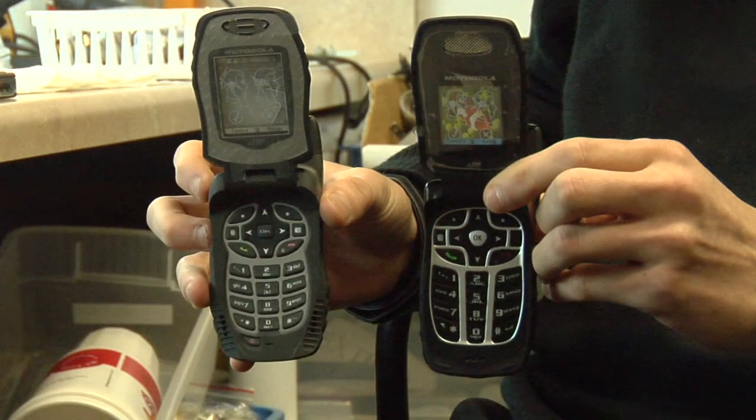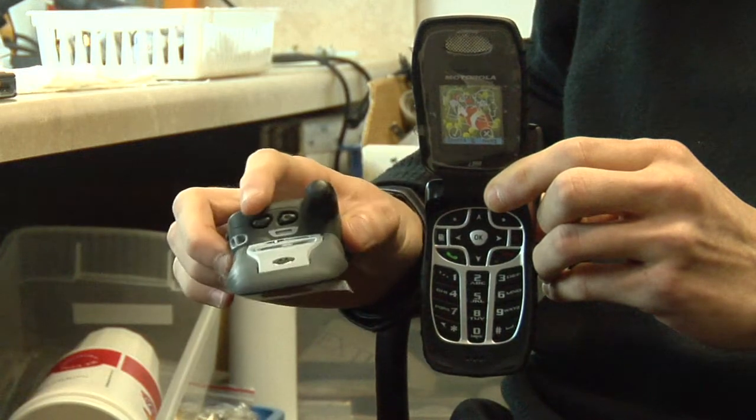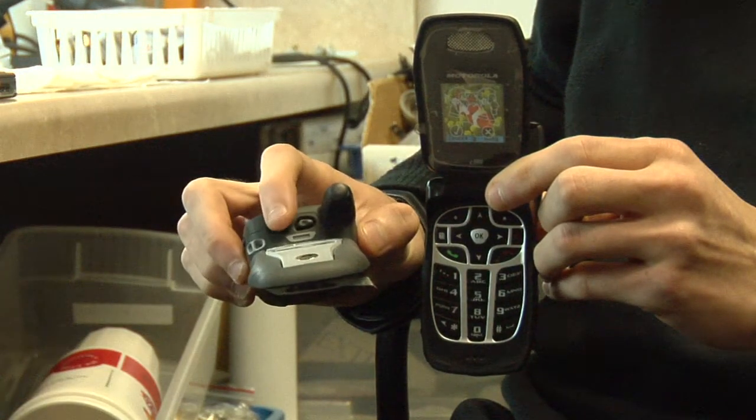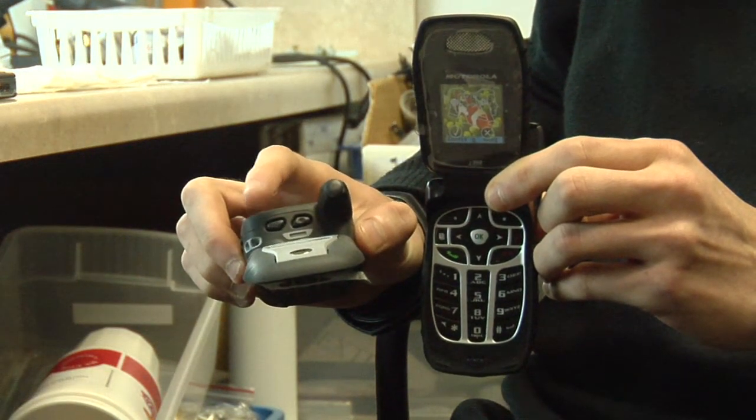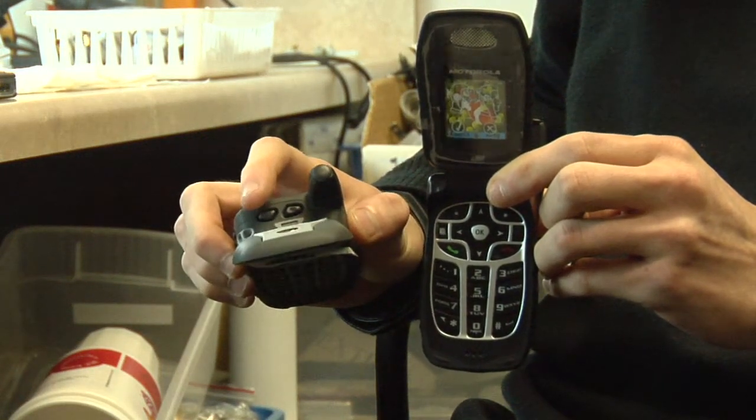These cell phones are a little bit different from normal cell phones — they have a couple more buttons on them. Right here at the top you have the speaker button, which allows you to either have the phone on the regular handset speaker like when you hold it up to your face, or on a loudspeaker.